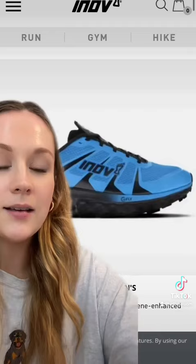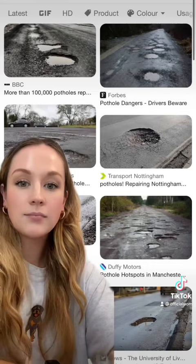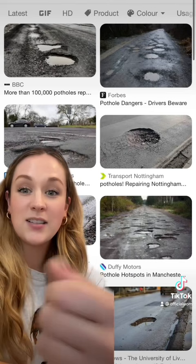These are graphene enhanced running shoes, so the soles are really really flexible and really strong, so you definitely get your money's worth. And even just a small amount of graphene in concrete makes it stronger and last longer. Can you imagine driving with no potholes? It'd be nice, wouldn't it?